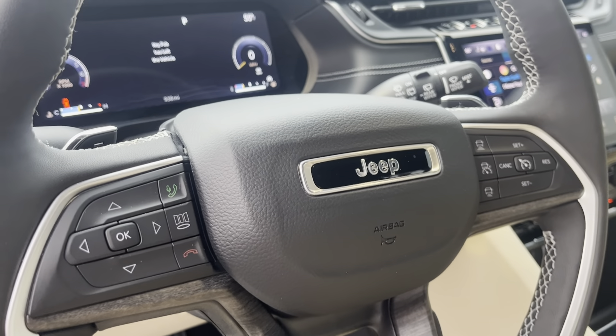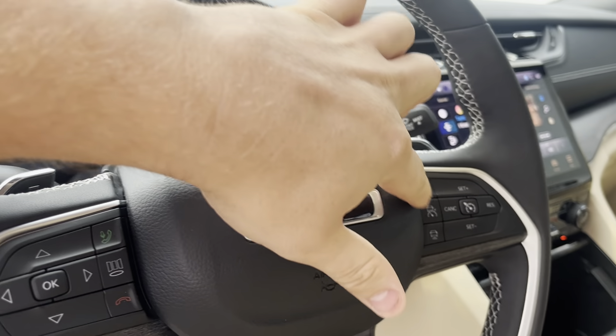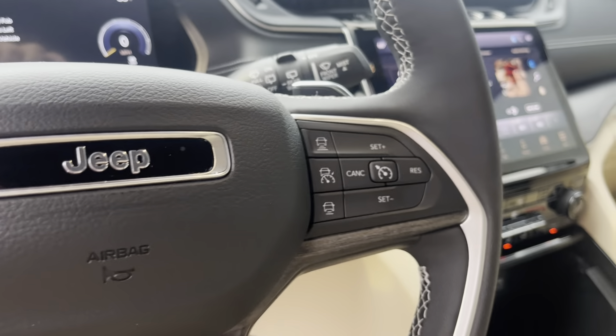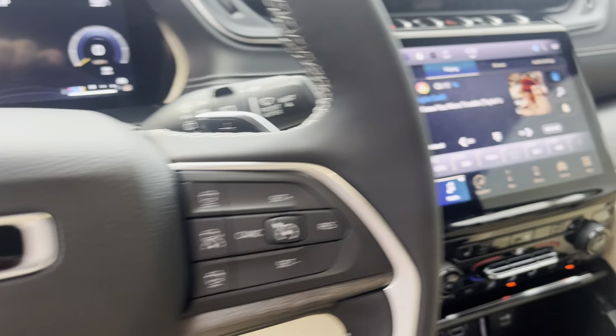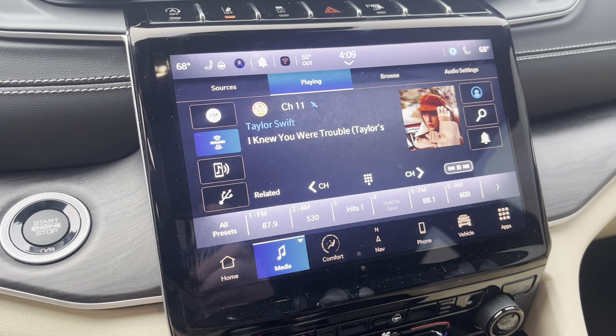We've got tons of different customizations here in the cluster with these buttons, and we also have the adaptive cruise control, which is super nice for those long highway commutes — makes it really comfortable on long drives.